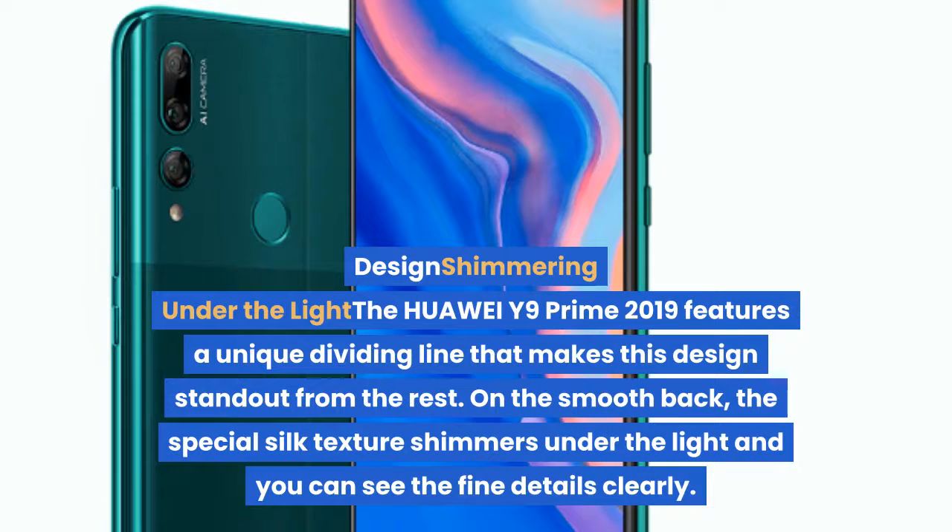The Huawei Y9 Prime 2019 features a unique dividing line that makes this design stand out from the rest. On the smooth back, the special silk texture shimmers under the light and you can see the fine details clearly.